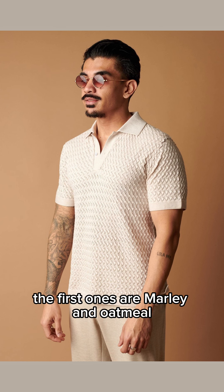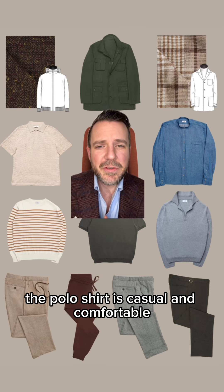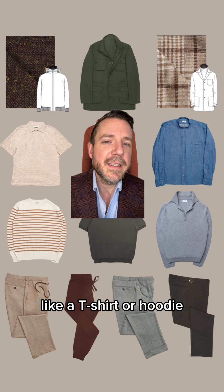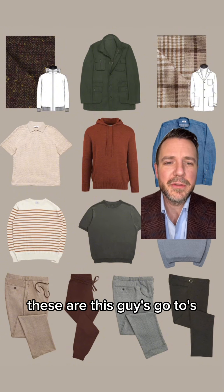Next we added two go-to polo shirts. The first is the Marley in oatmeal, and the second is a long-sleeve called the Richard in gray. The polo shirt is casual and comfortable and great for this guy because it's a really easy way to elevate from a t-shirt or hoodie.